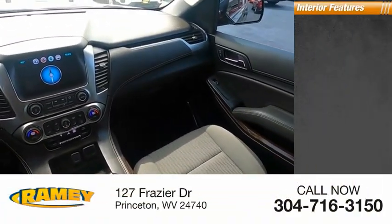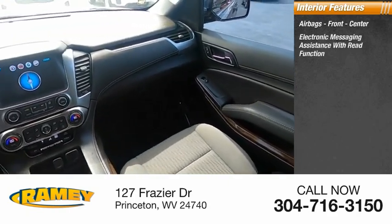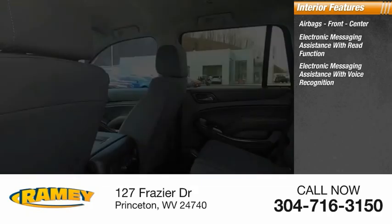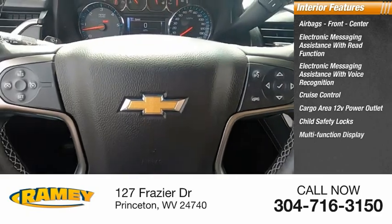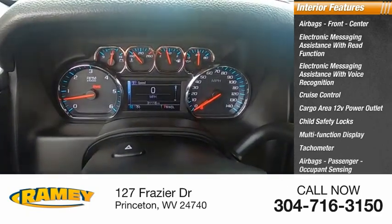Inside you'll find airbags — front and center — electronic messaging assistance with read function, electronic messaging assistance with voice recognition, cruise control, cargo area 12-volt power outlet, child safety locks, multifunction display, tachometer, passenger airbags, and occupant sensing deactivation.